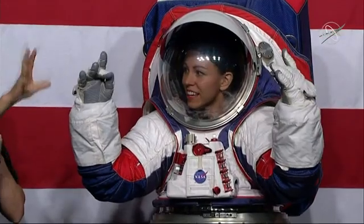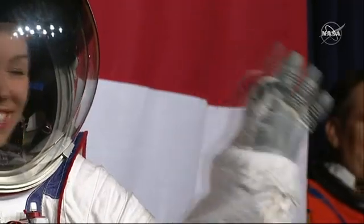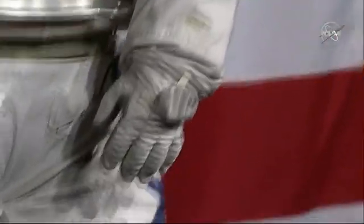The current EMU really has been a beautiful machine. It's served us well through the shuttle program and through the station program. It's worked really well, but it was designed to work in microgravity. It works great for supporting the space station, but when we go to other destinations — down to the surface of the moon, in orbit around the moon, on the way to Mars, the surface of Mars — we need a different suit.